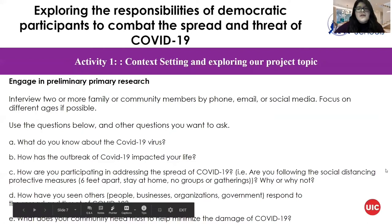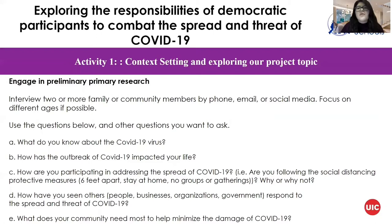Now you're going to engage in primary research — you're going to be the researcher, gather information from the source, and make your own conclusions. You can interview two or more family members or community members by phone, email, or social media. Try to get perspectives from different ages if possible. You can ask questions like: how did you know about COVID-19, has the outbreak impacted your life, what are you doing to collect the spread of COVID-19, are you following social distancing measures, or how has COVID-19 changed the way you interact with others?